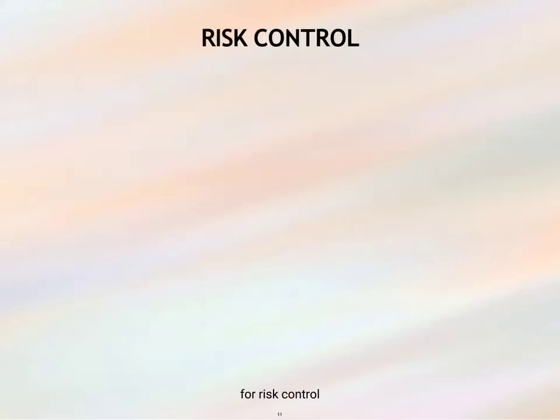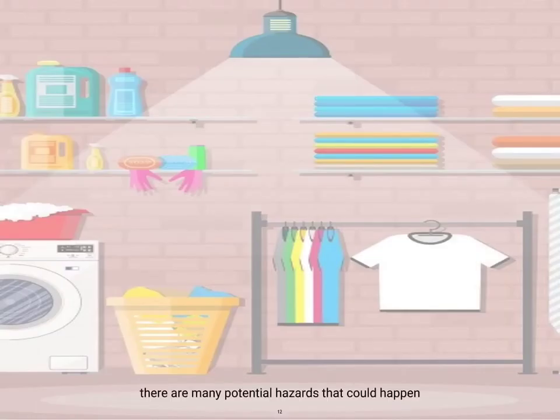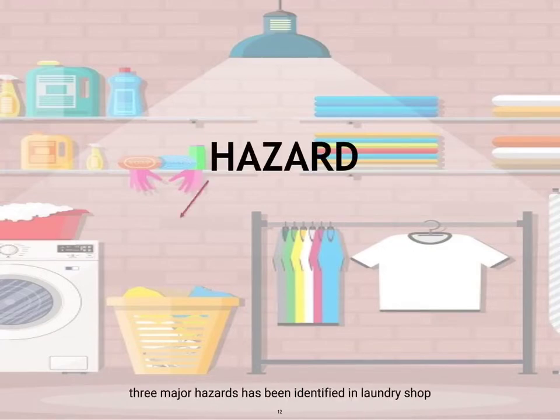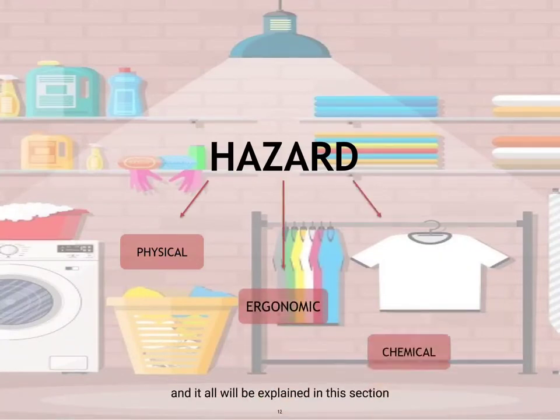For risk control, each hazard has been addressed with a specific control measurement to minimize injury and health impact. This will be explained in the control measurement section, but prioritized to high-risk hazards. There are many potential hazards that could occur in a laundry shop; therefore, three major hazards have been identified: physical, ergonomic and chemical, and all will be explained in this section.